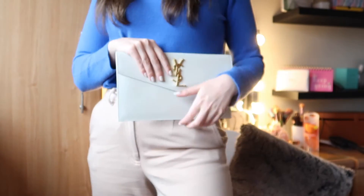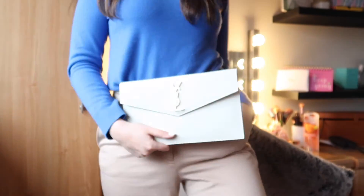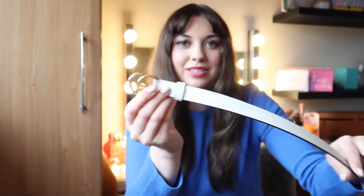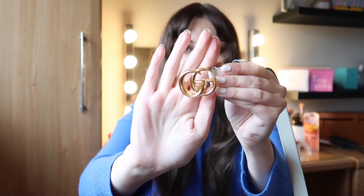Right now I just have some casual trousers on and a jumper, and I think the bag just elevates it — so cute! The Gucci dust bag has this really cute print on it; I love little details like that. That's why I love high-end things. So this belt is a little white Gucci belt — it has the GG logo of course.